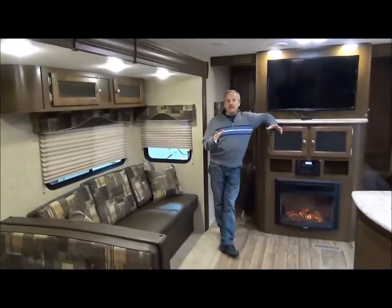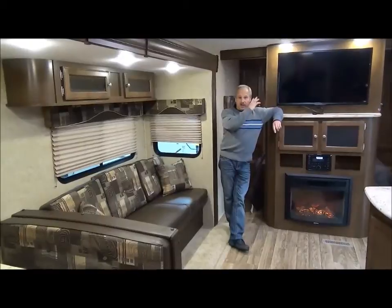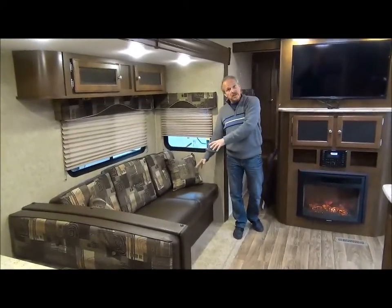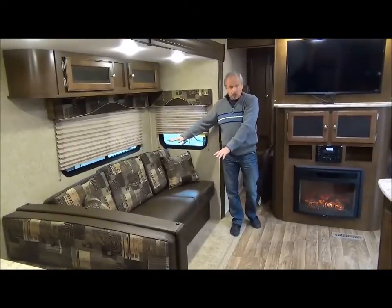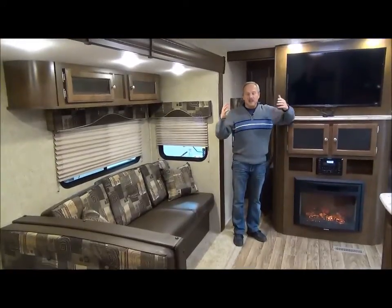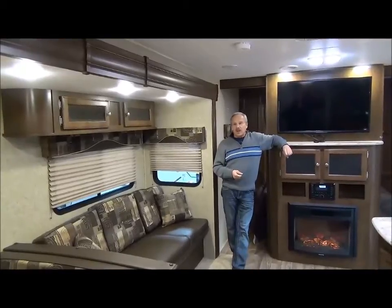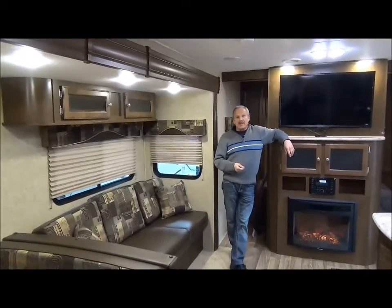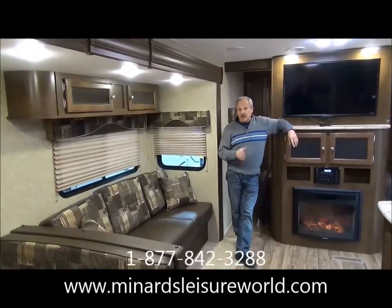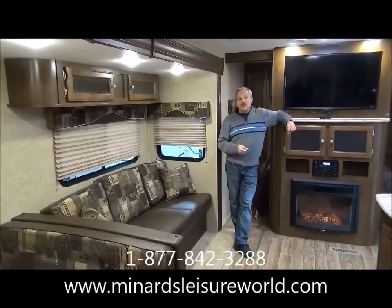The Sporttrek 270 VBH has Jack-and-Jack bunks — two double beds in the back — a queen-size bed up front, and the dinette as well as the Davenport that lay down to give you more sleeping accommodations if needed. It's a great weekend trailer for the kids and yourself to get out of town and enjoy life. Come see us in Weyburn at Miners Leisure World, or call us at 1-877-842-3288. I'm Nick Korlick with Miners Leisure World.